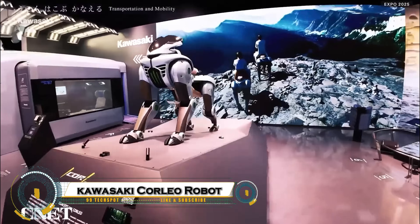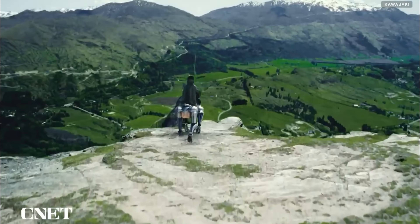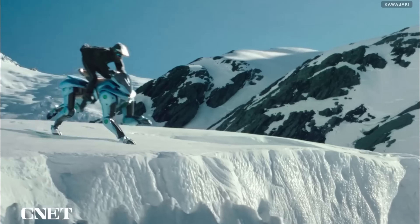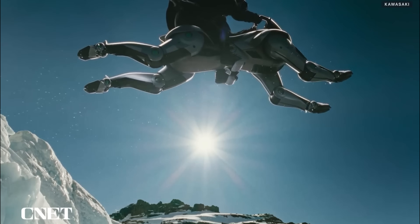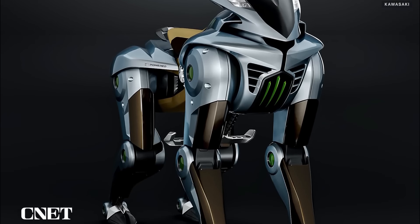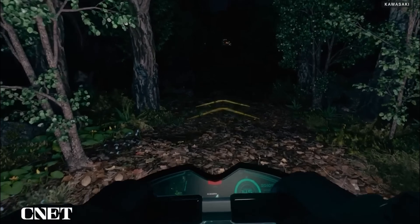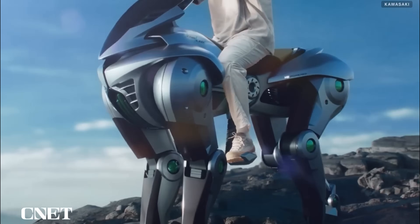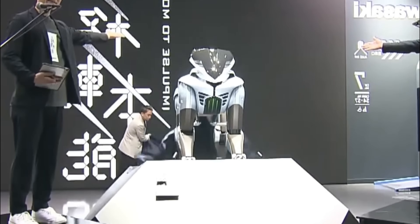Kawasaki Corleo — a futuristic hydrogen-powered robotic horse that's turning heads at the Osaka Kansai Expo 2025. Designed as a rideable all-terrain mobility solution, Corleo blends Kawasaki's motorcycle expertise with cutting-edge robotics. Powered by a 150cc hydrogen engine, it generates electricity to move its four independent legs, allowing it to walk, trot, and climb with impressive agility.